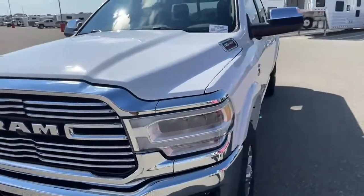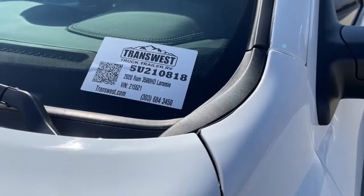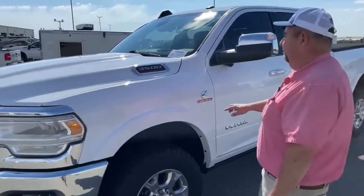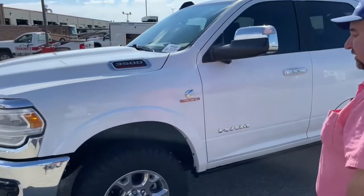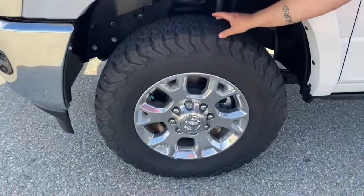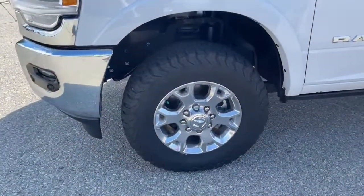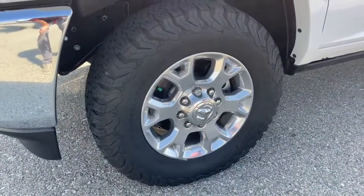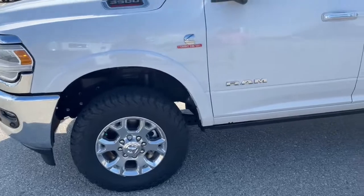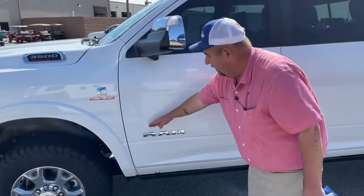This truck is stock number 5U210818. As you can see, there's the 3500 Heavy Duty badge located there. This particular truck has really aggressive tires on it, so obviously if we get into mud, snow, something like that, aggressive tires certainly help. Those are BF Goodrich 275/70R18 tires. A couple of things to notice on the side — there's our Cummins Turbo Diesel and Ram badge right there.